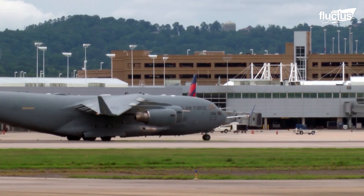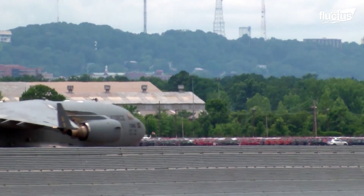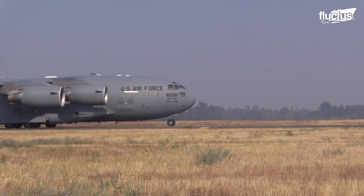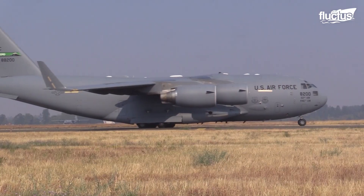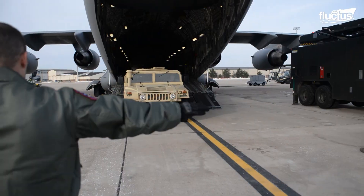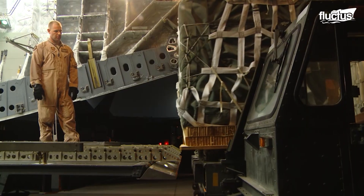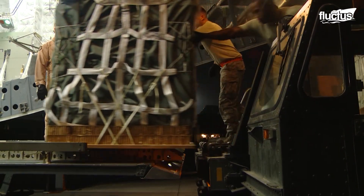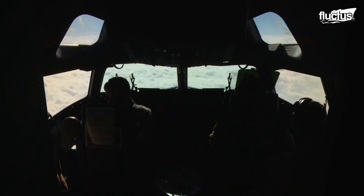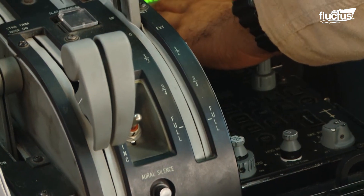Enter the Boeing C-17 Globemaster. Since the mid-1990s, this massive cargo plane has been the workhorse of the United States military. Specifically designed to operate from forward operating bases of all kinds, this 174-foot aircraft can carry up to 170,000 pounds of cargo, vehicles, and personnel — nearly eight times what a single Chinook could deliver. It can also travel much faster and much higher, reaching speeds of 520 miles per hour and altitudes of up to 45,000 feet.